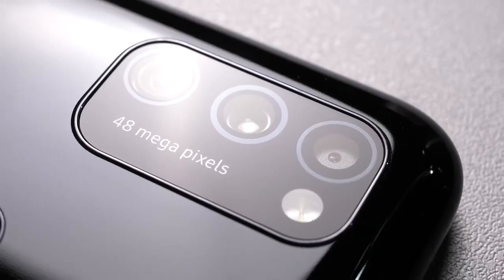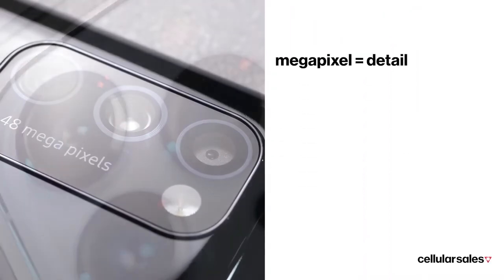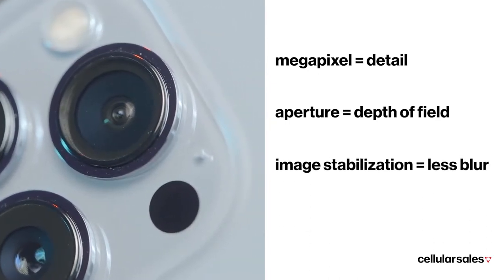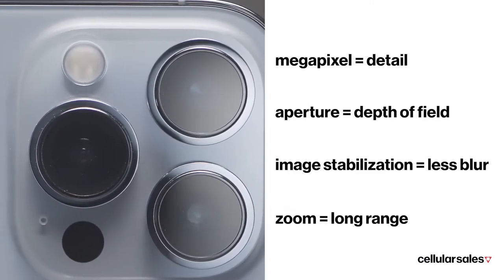First, when you're buying a new phone, look for a few basic specs: high megapixel count for more detail per shot, varied aperture size for better control over light and depth of field, image stabilization to negate shaky hands, and optical zoom to give you clear shots even at a distance.